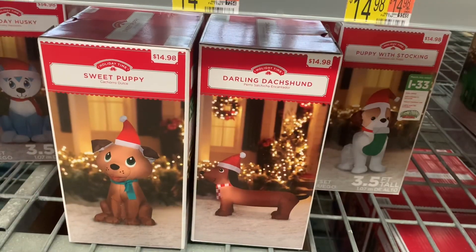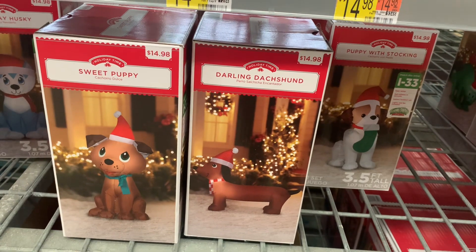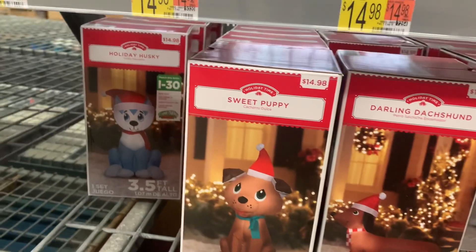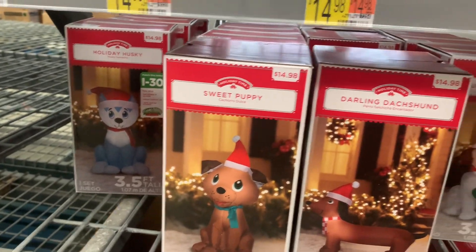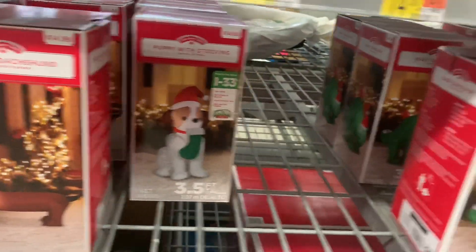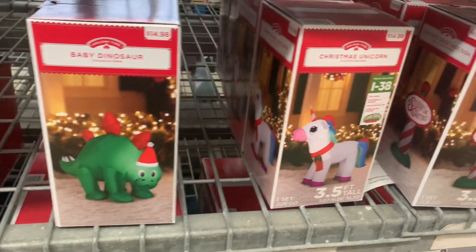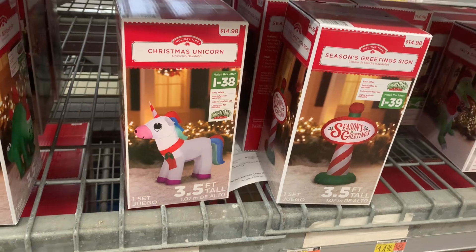Let's keep looking. They have some more down here. They have sweet puppy, darling dog, and then another dog — it's a holiday husky. They also have puppy with stocking. They literally have like every single kind. Baby dinosaur, Christmas unicorn — they even have unicorns, no way.